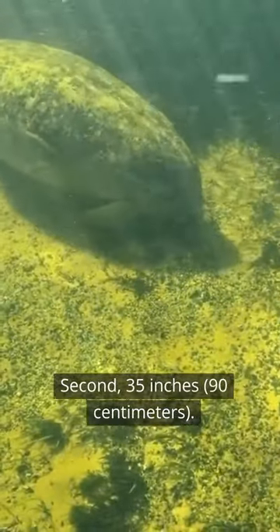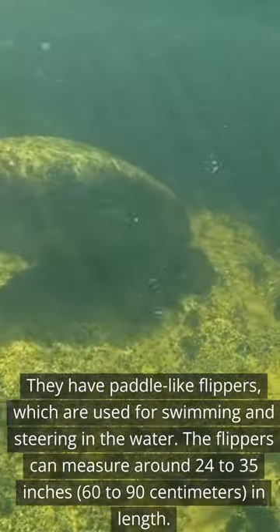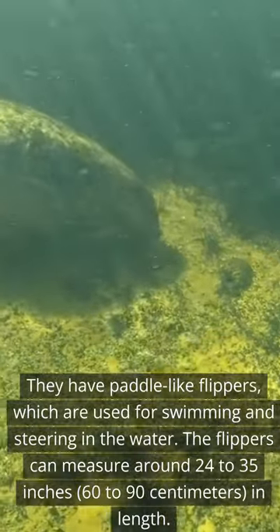Second, 35 inches, 90 centimeters. They have paddle-like flippers, which are used for swimming and steering in the water. The flippers can measure around 24 to 35 inches, 60 to 90 centimeters, in length.